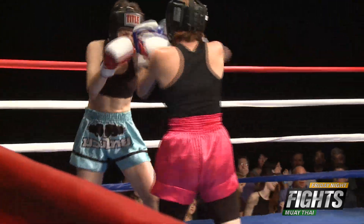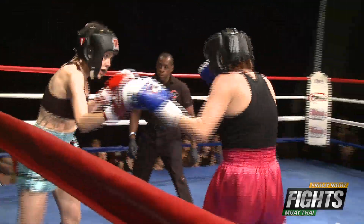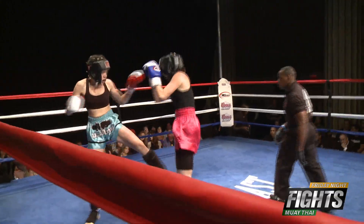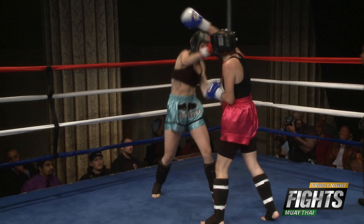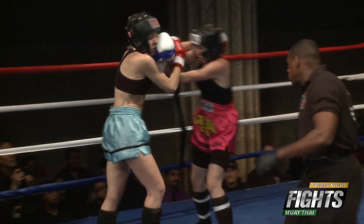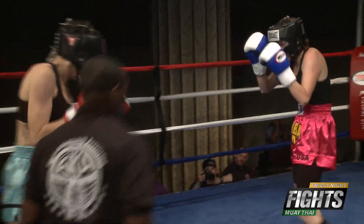Stewart has a big reach advantage, so Kelsey has to use her legs to try and keep Stewart away. Amy is definitely landing some really good push kicks to the midsection, which can wear down your opponent — knocking the wind out of your opponent by throwing teeps or push kicks to the body.